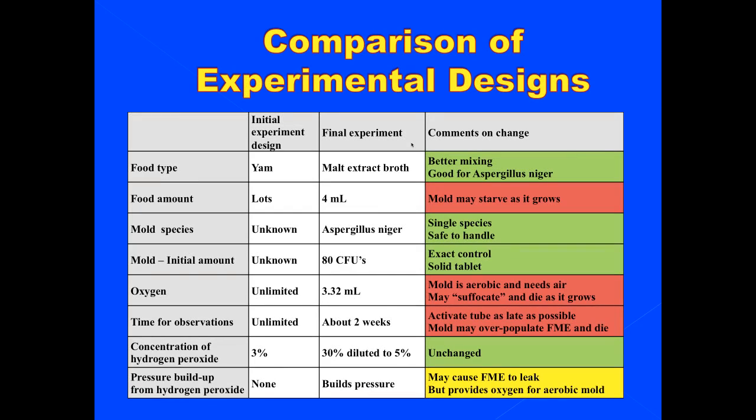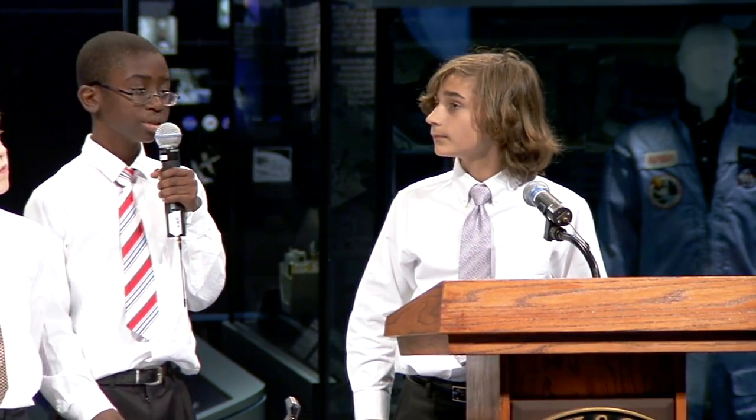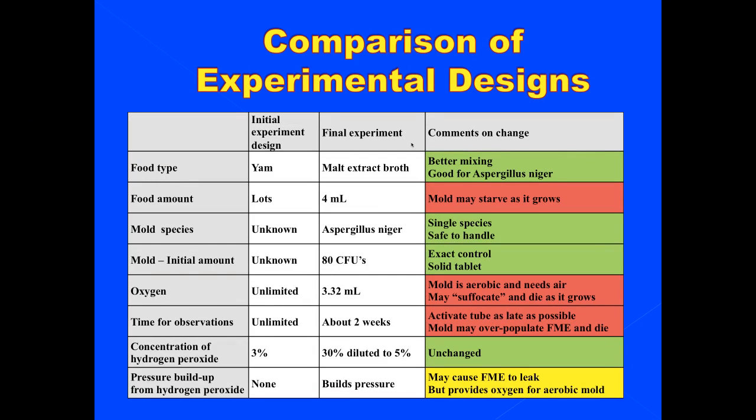This slide is titled Comparison of Experimental Designs, talking about from our moldy yam to the big experiment that went up into space. The food type we started with was a yam. The mold had lots of food and we didn't know what species it was or the exact amount. It had unlimited oxygen because it was sitting around in the air. The time of observation was unlimited, the concentration was three percent household hydrogen peroxide, and there was no pressure buildup because it just went off into the air.